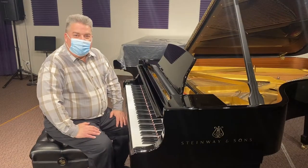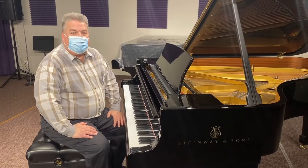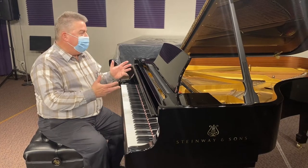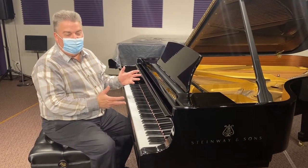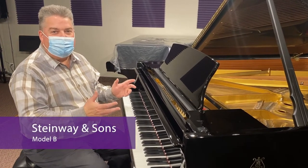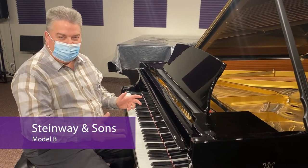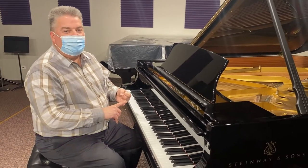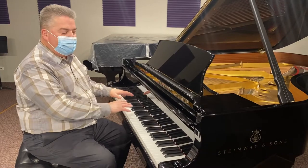And now for our last stop — we're going to wind up in our auditorium and the fabulous Steinway Model B. Most people feel that the Model B is the best designed piano ever: the most tone colors, the most responsiveness, and the best balance between bass and treble.